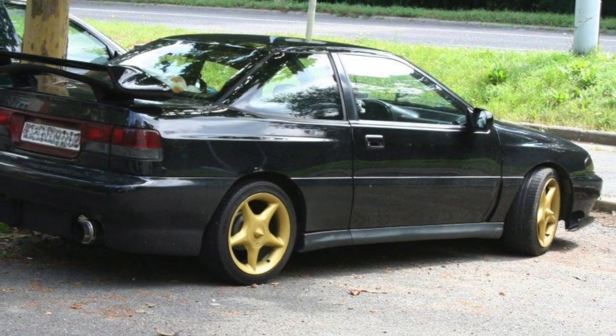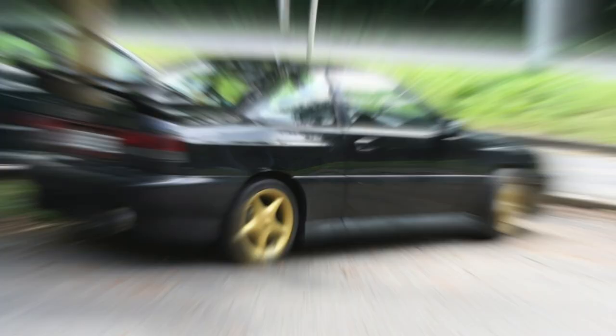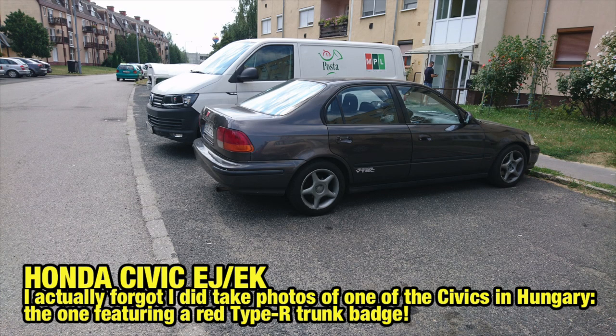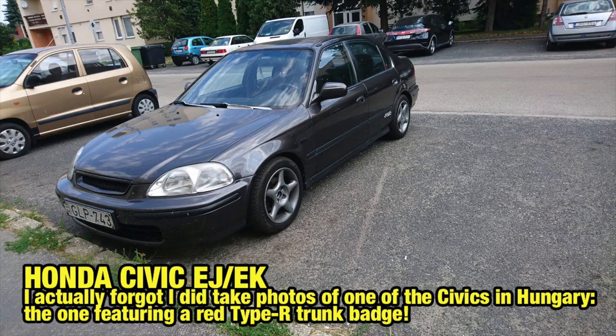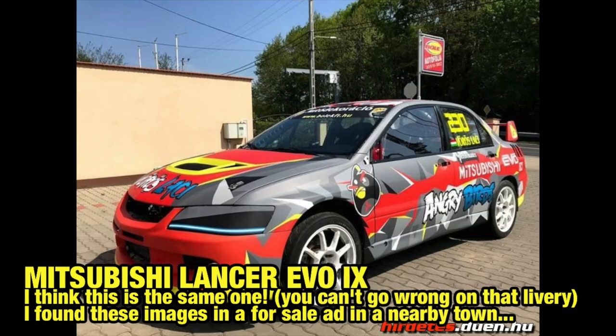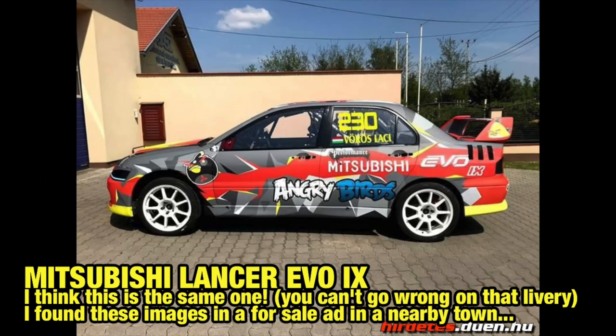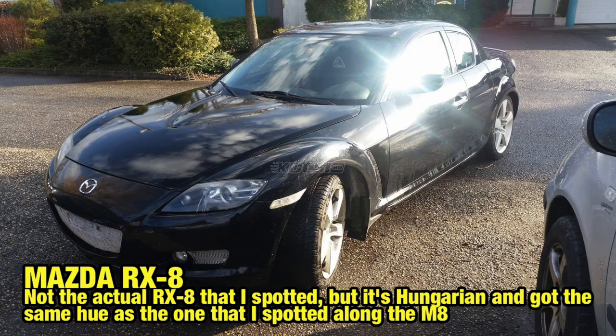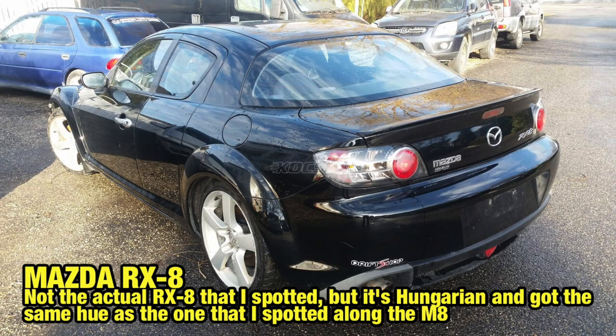But let's return to this summer. What did I spot that didn't get photographed? Well, many Hondas for instance — the area where our summer cottage is located is apparently a Honda-savvy location. I also spotted an Evo 9 and a heavily tuned CRX Del Sol at the exact same spot on two different occasions. Somewhere in a small village along the M8 I spotted an RX8 parked in a small side road.